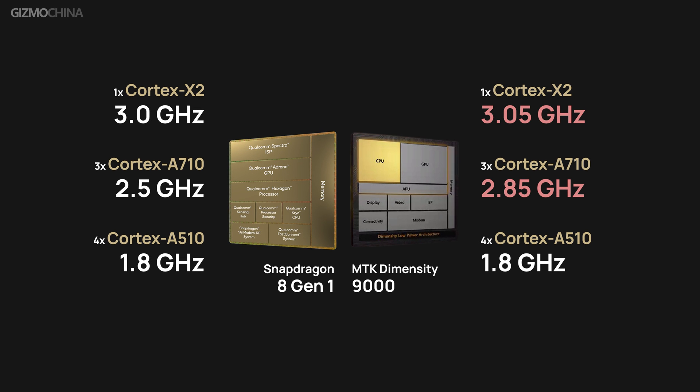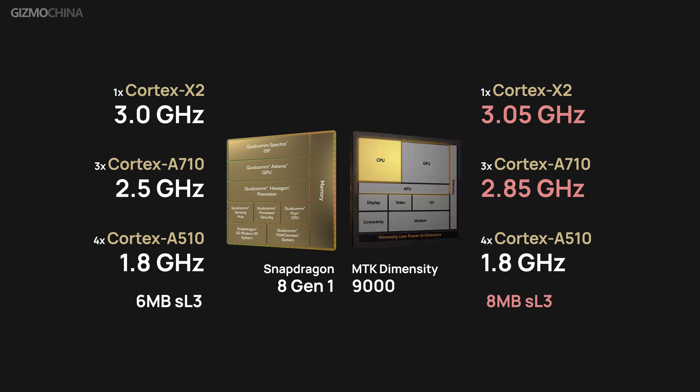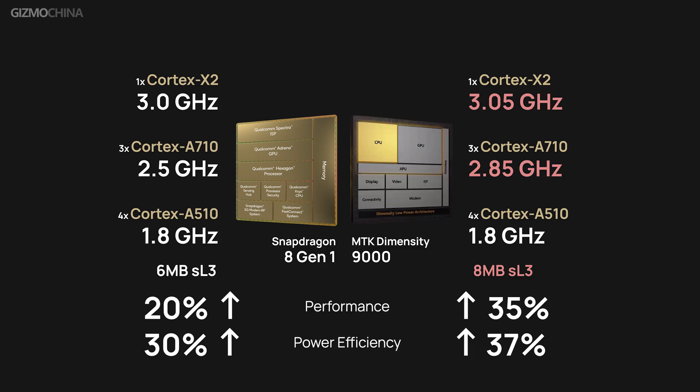With slightly higher clock speeds over both the large core and the 3 mid-cores, and an integrated higher 8MB L3 cache, theoretically the Dimensity 9000 will have a bit better CPU performance. The improvement of the 8 Gen 1 CPU performance is not as large as the Dimensity 9000. As claimed, it will offer up to 20% better performance and 30% more power efficiency over the 888 chip.